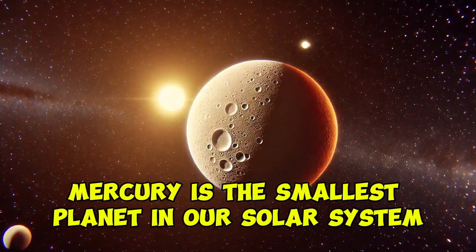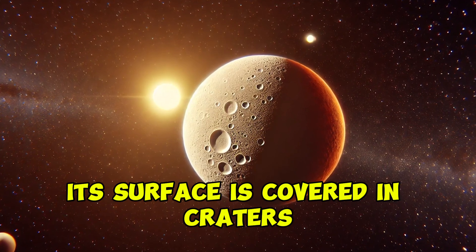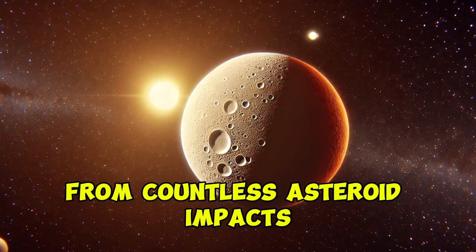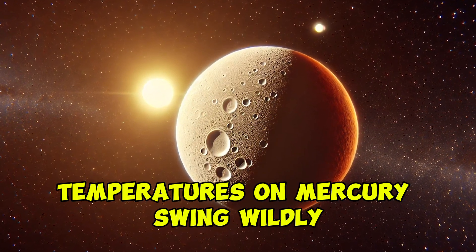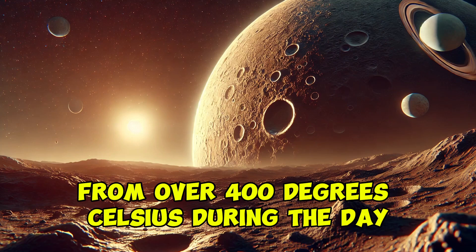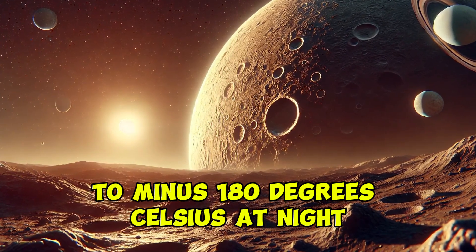Mercury is the smallest planet in our solar system and the closest to the sun. Its surface is covered in craters from countless asteroid impacts. Because it has no atmosphere, temperatures on Mercury swing wildly, from over 400 degrees Celsius during the day to minus 180 degrees Celsius at night.